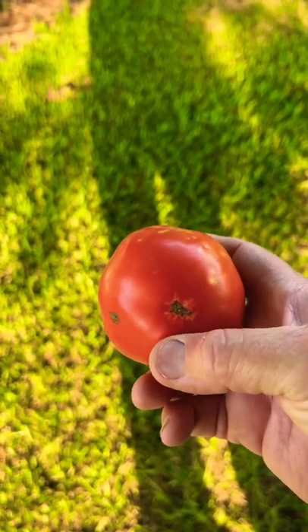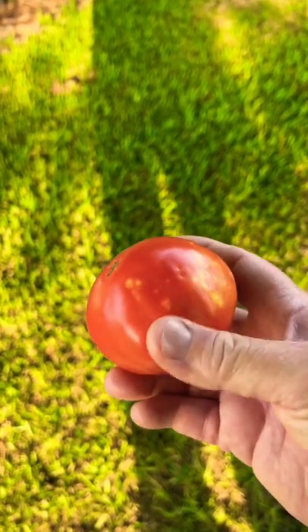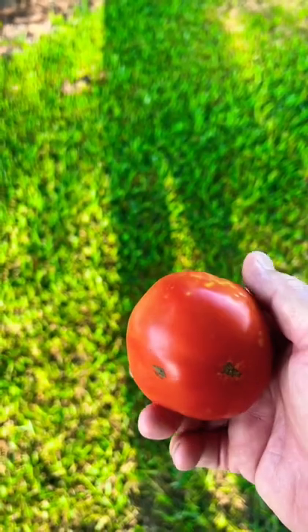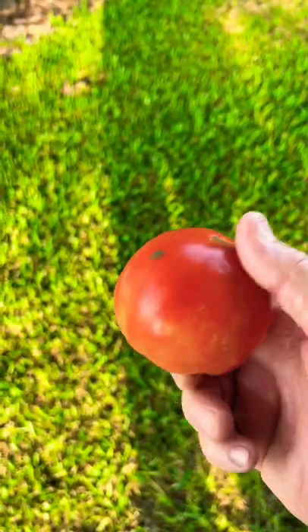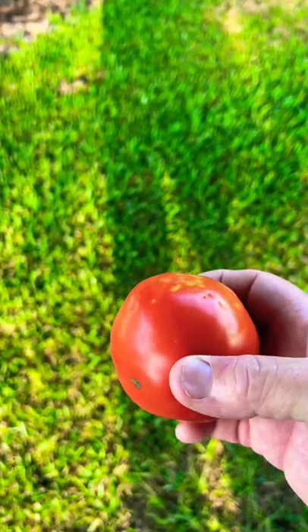It's purely a cosmetic thing, doesn't hurt the tomato at all, so it's perfectly fine to eat that tomato — make you a good tomato sandwich out of it. Just cause it's got a little blemish on that tomato don't mean it ain't good to eat. So enjoy those tomatoes — us helping you grow your own food.